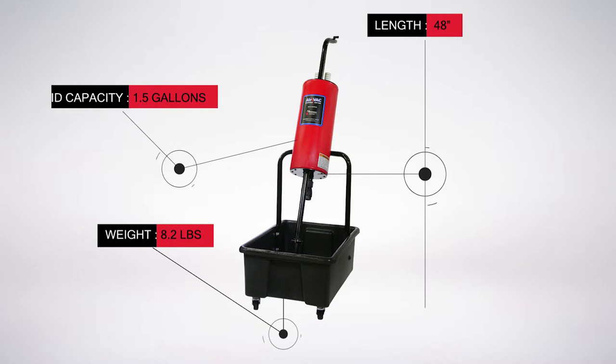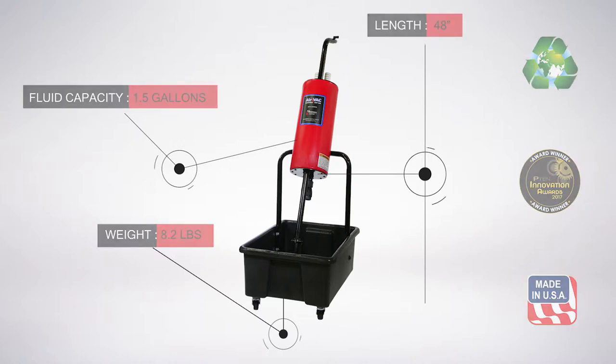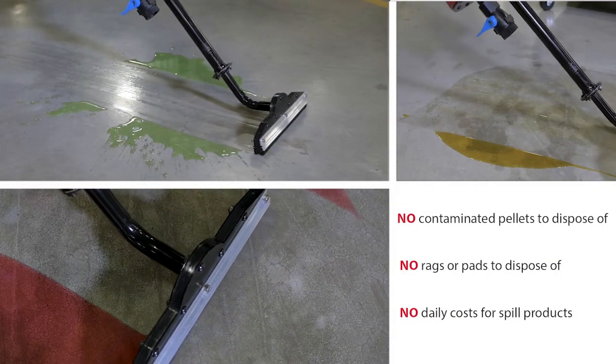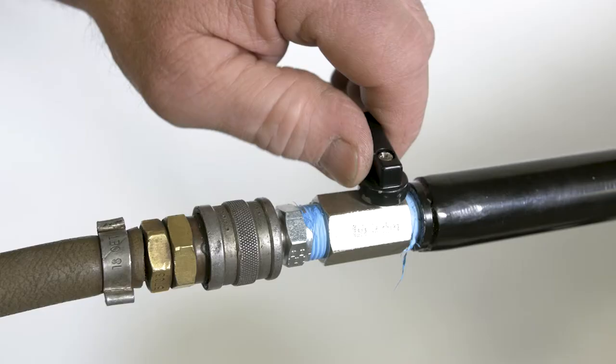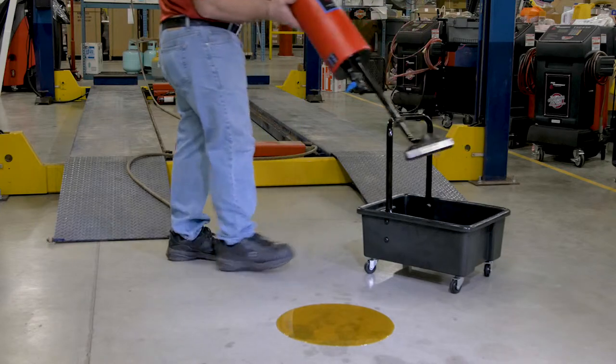The Flow Dynamics Air Vac unit is a fast, easy, and less expensive way to clean up spills. Our patented process can vacuum up all kinds of fluids, from antifreeze to heavyweight hydraulic oils. Just connect to shop air and vacuum up the spill.